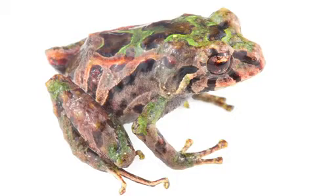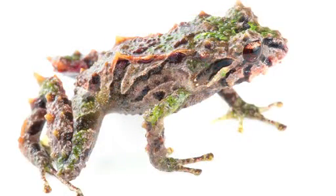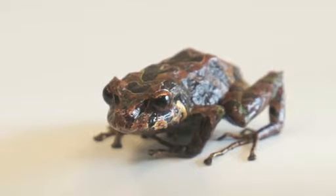Upon finding the creature, the pair dubbed it Punk Rocker due to its spiky texture. But after placing it on a smooth surface, they were surprised to notice that the spikes soon disappeared completely to imitate its flat surroundings.